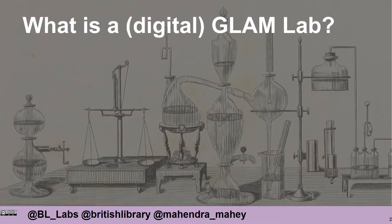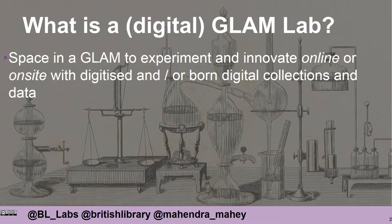So first of all, what is a digital GLAM Lab? I would define it as a space in a gallery, library, archive or museum which encourages experimentation and innovation. This can often be online or on-site, particularly focusing on that institution's digitised and born-digital collections and data.